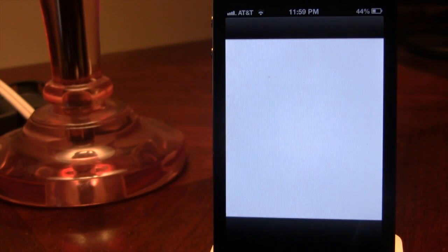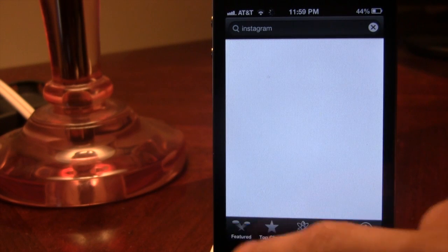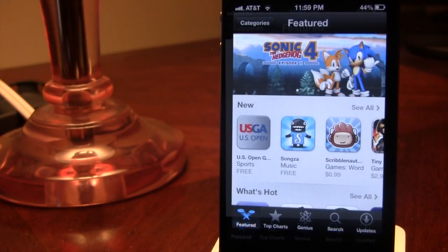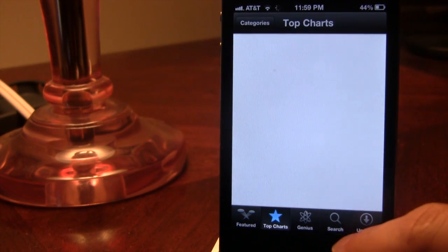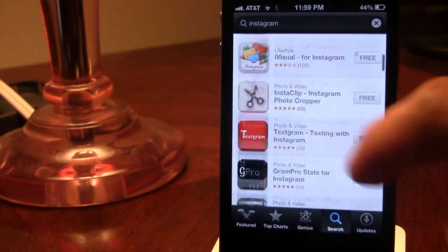The App Store layout has been redefined as well, along with additional apps available on your iPhone, your iPad, or your iPod Touch. You can see there are new redefined features and the layout has changed quite considerably, allowing you to search for things in a quicker and more efficient way.